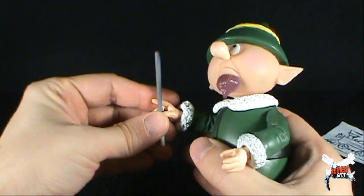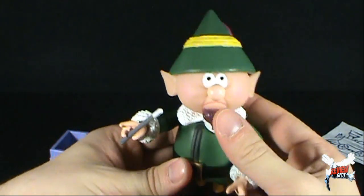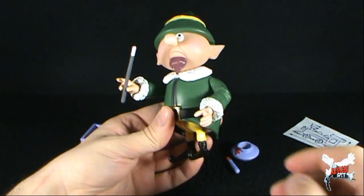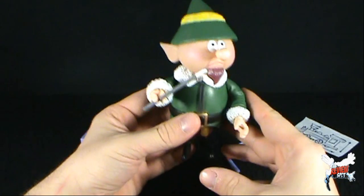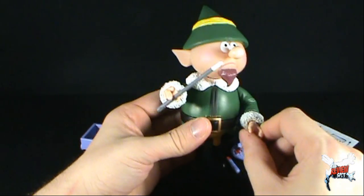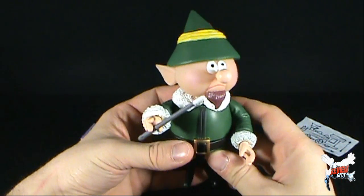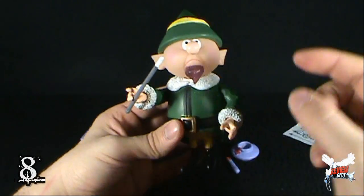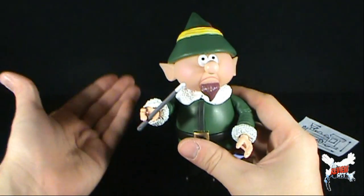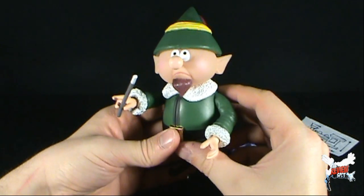Hermie wants to be a dentist. We'll get the baton back into his hand. And sadly, as a comparison, I don't know where I put my Hermie — I went looking for him, could not find him, so I can't do any comparison. But I got to say, I do like the Foreman Elf. To add him with the other characters of Rudolph and the Island of Misfit Toys is definitely a welcome treat. Very glad to have picked him up.